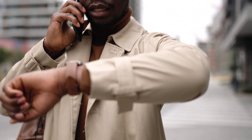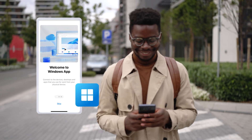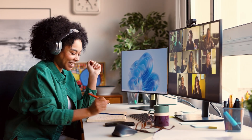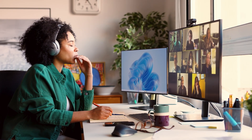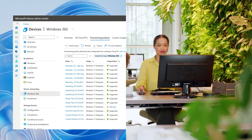No matter what the workday brings, Windows 365 lets you deliver consistent technology everywhere by giving each user a complete, personal Windows desktop experience streaming securely from the Microsoft Cloud. And you can manage it all through the Microsoft Intune portal.